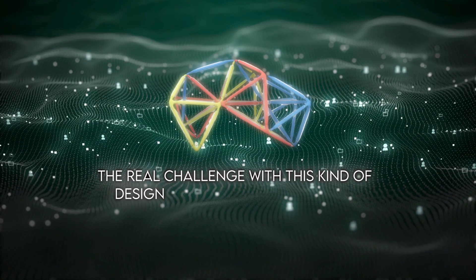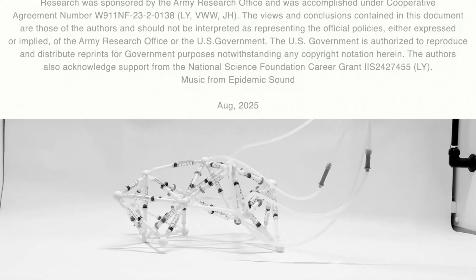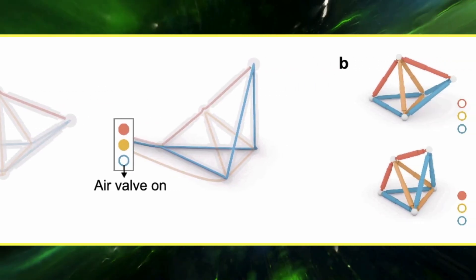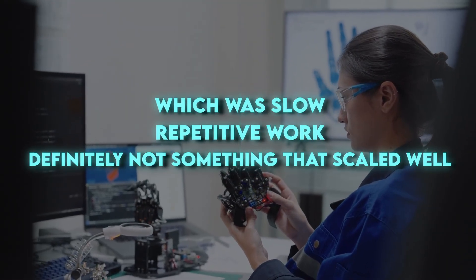The real challenge with this kind of design has always been control. The more actuators you add, the harder it gets to manage. Up to now, engineers had to group them manually into networks, which was slow, repetitive work, and definitely not something that scaled well.